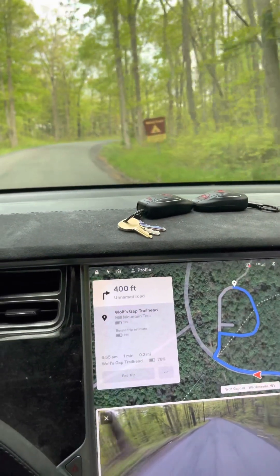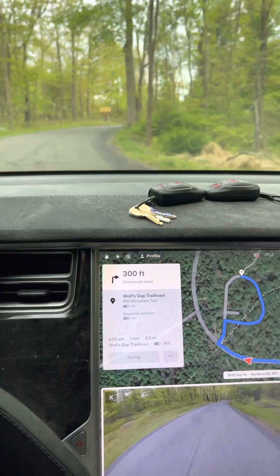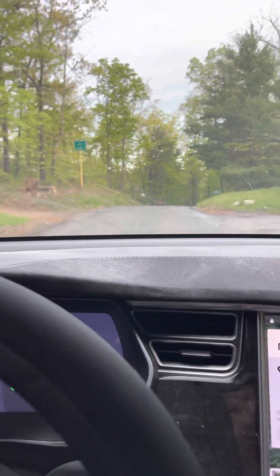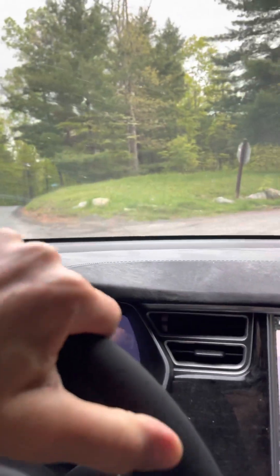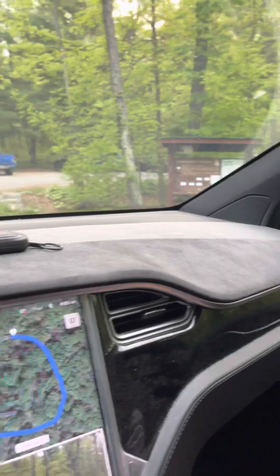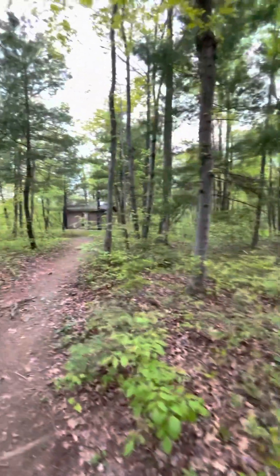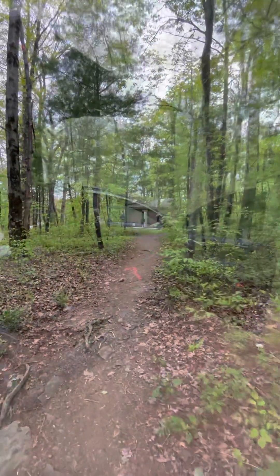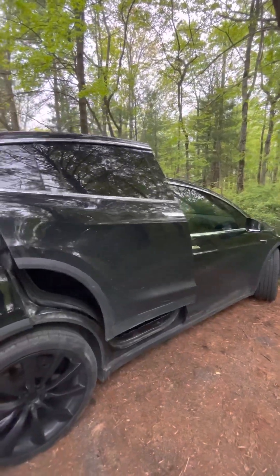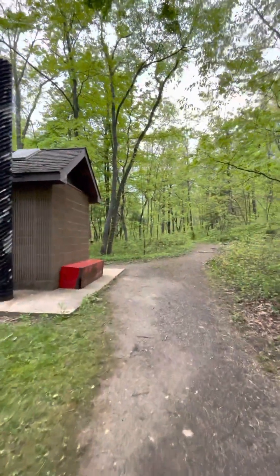Alright, here we are. We saw a spring on the way up if you want to bring something to collect spring water with. This is the border of West Virginia and Virginia, so I think we're actually on the West Virginia side here. They have a bathroom here, which is nice. Here's the bathroom and then the trail goes down this way.